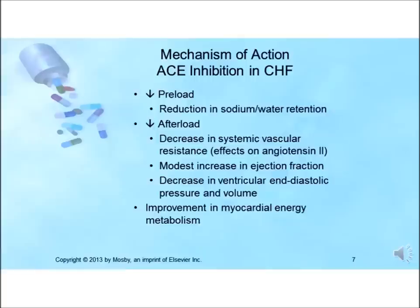In patients with heart failure syndrome, ACE inhibitors significantly decrease preload by reducing sodium and water retention through reduction of aldosterone secretion, and reduce afterload through their effects on angiotensin 2, decreasing systemic vascular resistance. This causes a modest increase in ejection fraction, a decrease in ventricular end-diastolic pressure and volume, and improved myocardial energy metabolism.